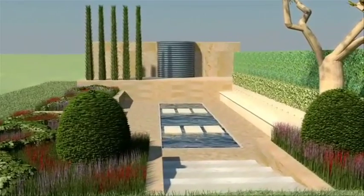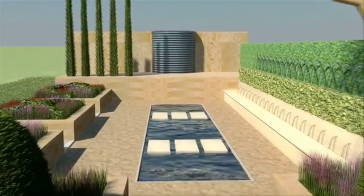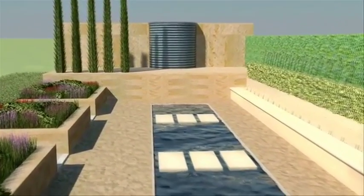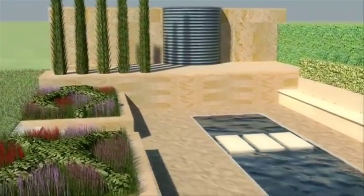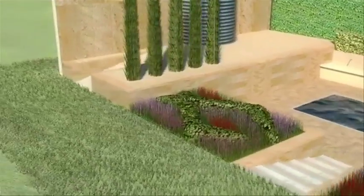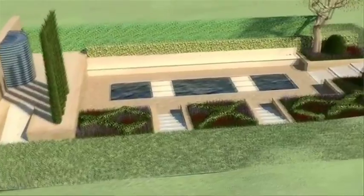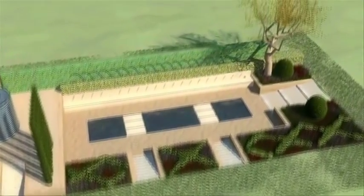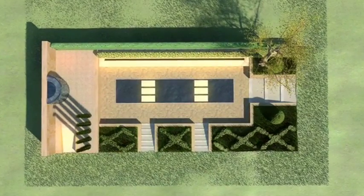We didn't set out to design a garden for arthritis sufferers, but in this design there are some wonderful elements that showcase how you can make gardening easier, such as the raised beds, the gently sloping paths. Also included in the design are herbs such as borage, which we know can have a beneficial effect on the symptoms of arthritis.